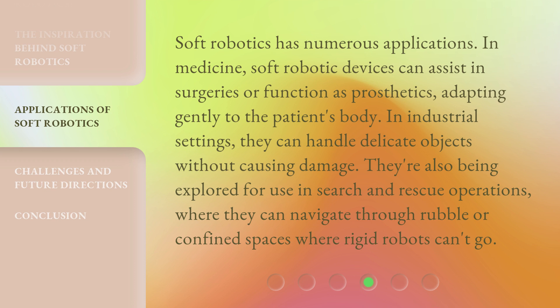In industrial settings, they can handle delicate objects without causing damage. They're also being explored for use in search and rescue operations, where they can navigate through rubble or confined spaces where rigid robots can't go.